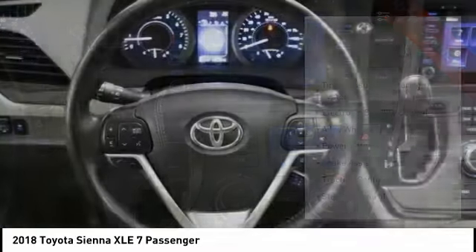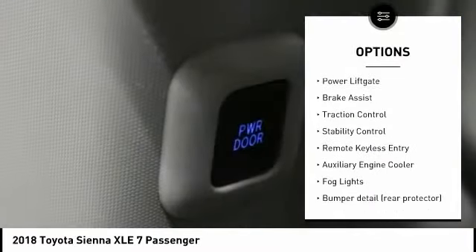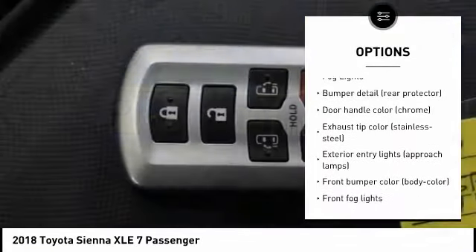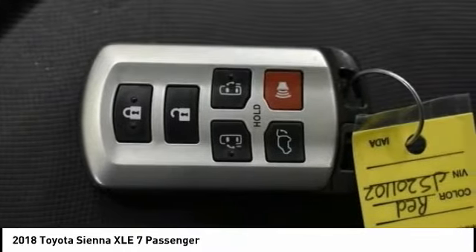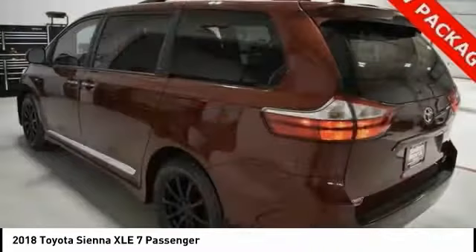Here are some of this vehicle's great options: tire pressure monitoring system, electronic stability control, alloy wheels, power lift gate, brake assist, traction control, stability control, remote keyless entry, auxiliary engine cooler, fog lights. Come see the car for yourself.